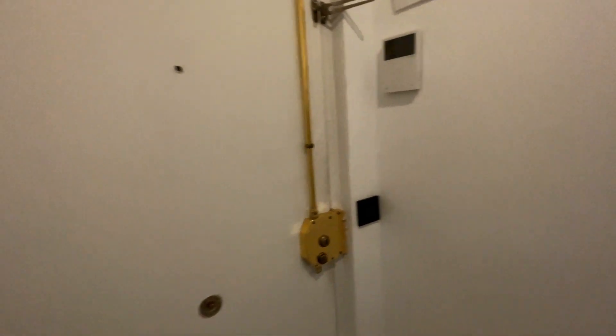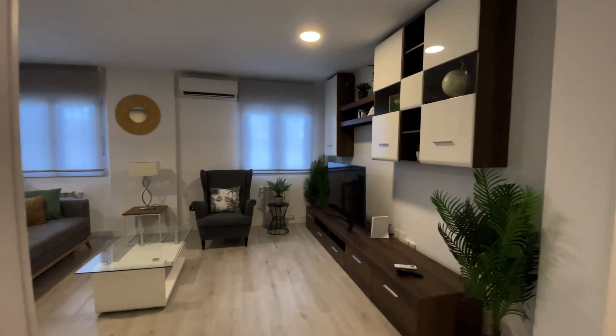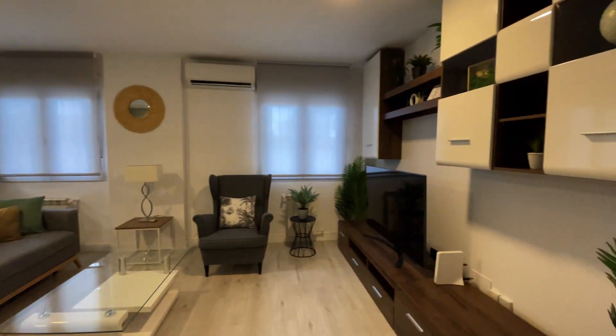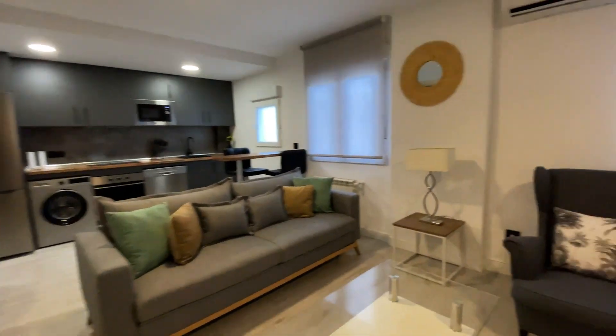That's the entrance door. Just when we enter from this hallway into this beautiful apartment, we start with the living room with the TV, air conditioning, and a bed sofa.